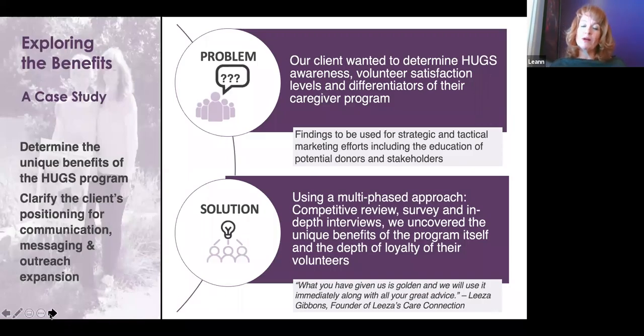What they wanted to know came down to a few things we needed to determine. First, we wanted to identify the unique benefits of the HUGS program, which would help clarify their positioning for communication, messaging, and outreach. Specifically, they needed to determine: awareness — how many people even within the organization knew about it — volunteer satisfaction levels, and the key differentiators of the program. We decided to come at this from a few different angles and developed a multi-phase approach.